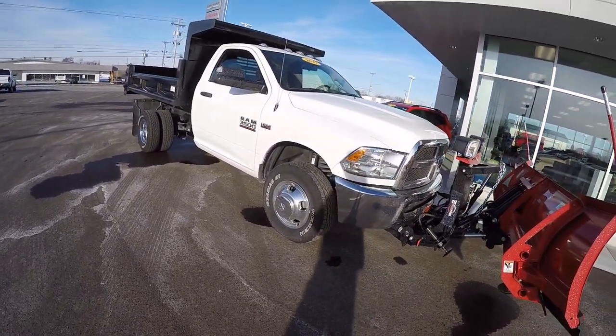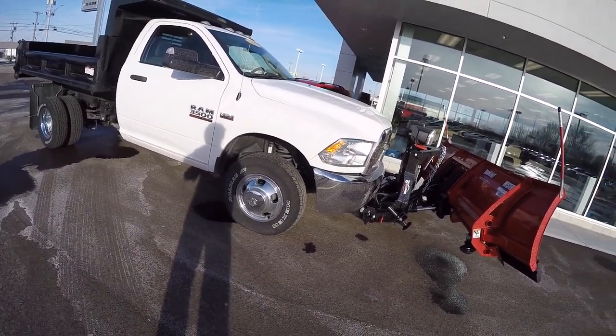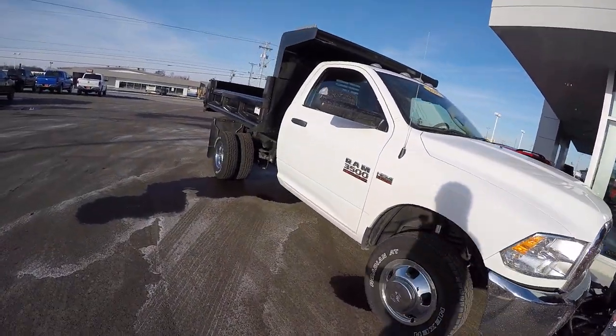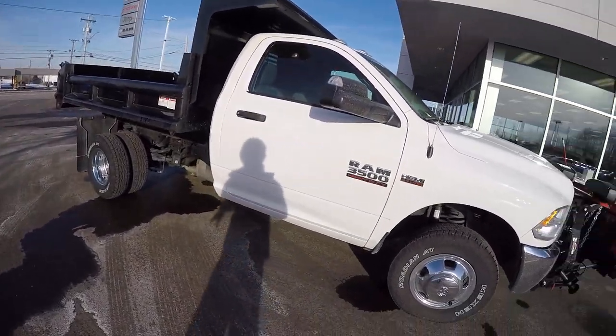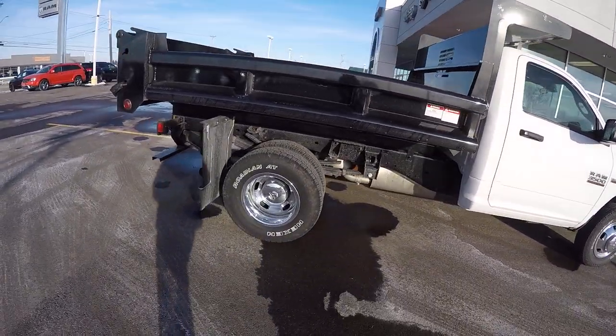This is a tradesman vehicle but we have put the chrome package on it, so it gives us the chrome wheels, the chrome grille, and the chrome bumper. This has got a 6.4 Hemi in it. It is an automatic transmission with dual rear wheels.